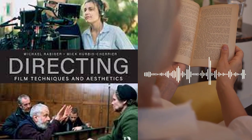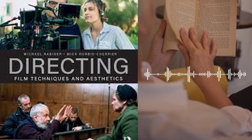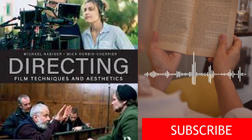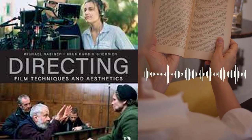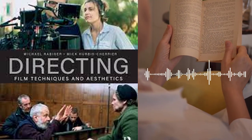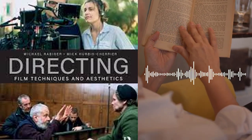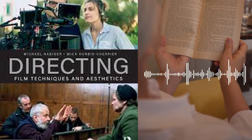Chapter 8 focuses on the technical aspects of directing, including shot selection, camera movement, and editing. The authors discuss the different types of shots, including close-ups, medium shots, and wide shots, and how they can be used to convey different emotions and tell the story in a more effective way. They also explore the use of camera movement, including pan, tilt, and dolly shots, and how they can be used to add visual interest to the film. Additionally, they discuss the basics of film editing, including the use of cuts, transitions, and pacing.